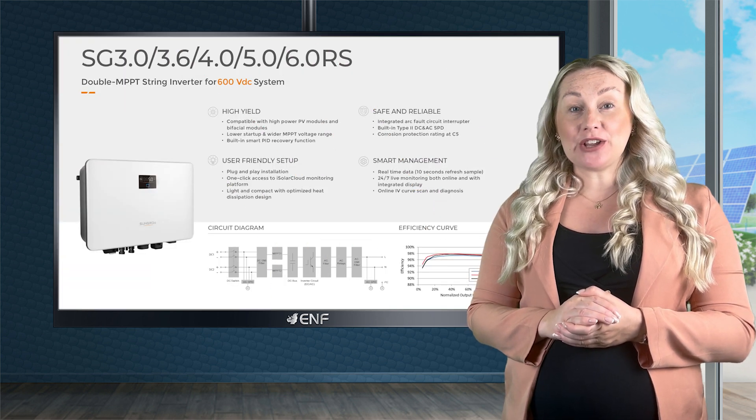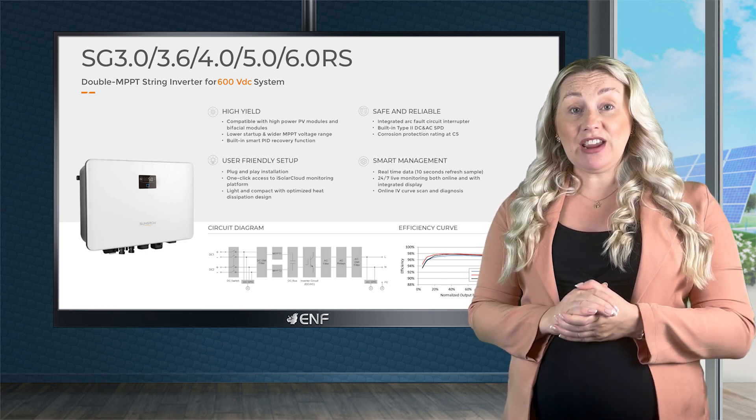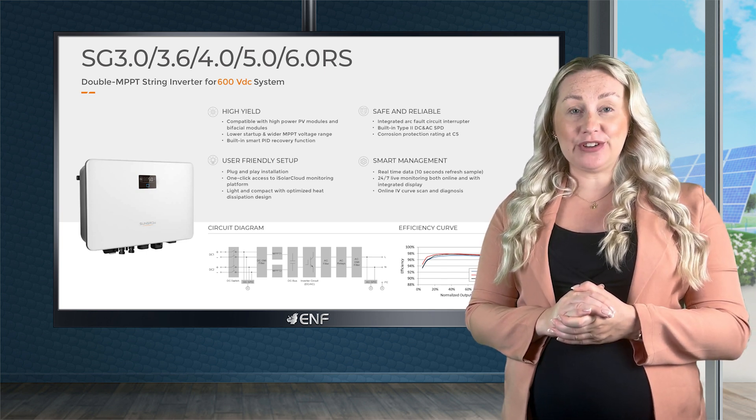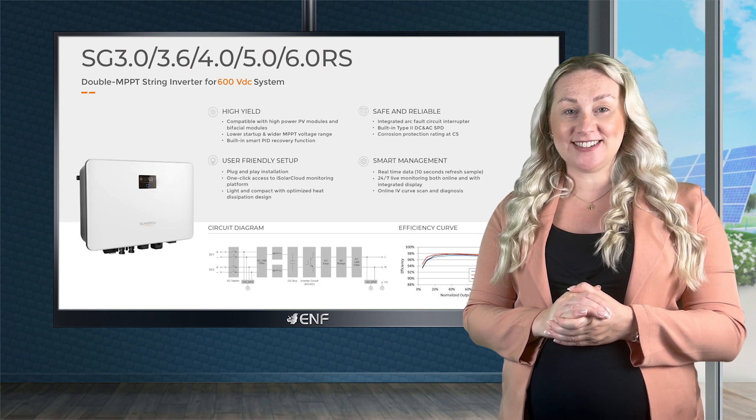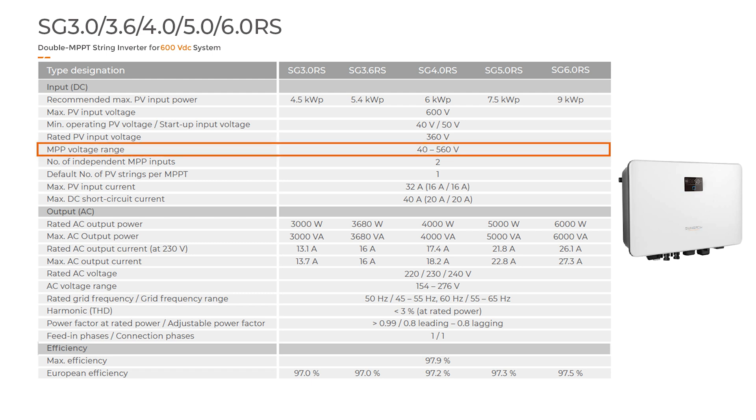Developed by SunGro, one of the leading solar inverter manufacturers in the world, the SG3RS series has a high level of efficiency reaching 98%. High operational efficiency is ensured with the product's dual MPPT trackers and wide operational voltage range from 40 to 560 volts.